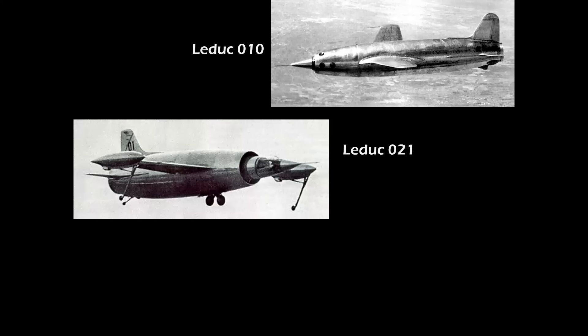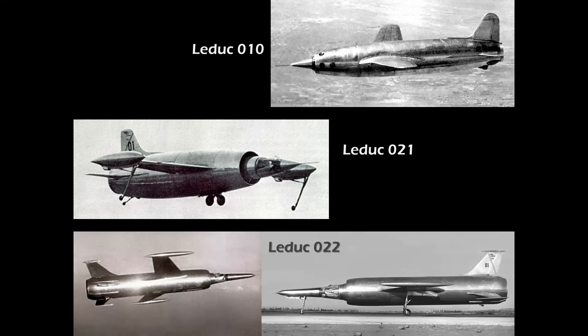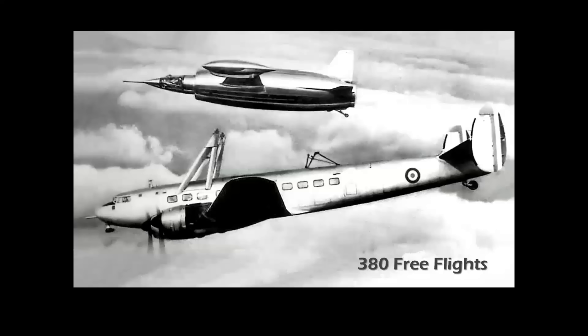The model 021 achieved a speed of 640 miles an hour and climbed to 66,000 feet in 1953, while the supersonic model 022 flew at Mach 1.15 or 750 miles per hour in 1957. These three pioneering aircraft made an impressive total of 380 flights under ramjet power.